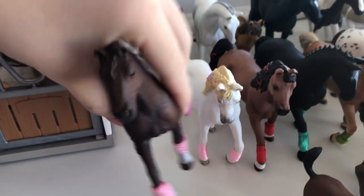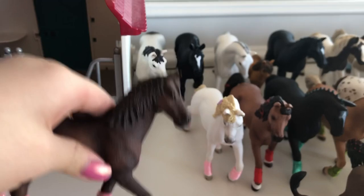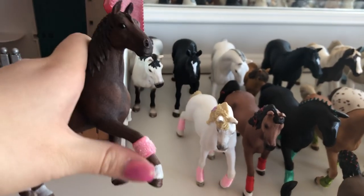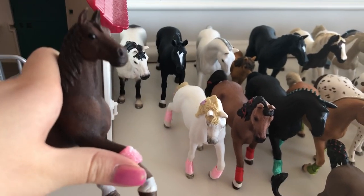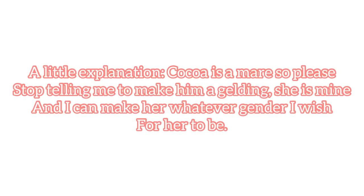So this is Coco, and she's a quarter horse mare. I've had a lot of arguments about whether Coco's a gelding or a mare, and I got her as a mare, so I'm gonna make her a mare. So this video was filmed a couple days ago, so I just wanted to pop in and say something. I have gotten so many comments just blaming me for making Coco a mare, and I just wanted to say that she is my Schleich horse and I can make her whatever gender I wish. So please no more comments on the mare and gelding thing.